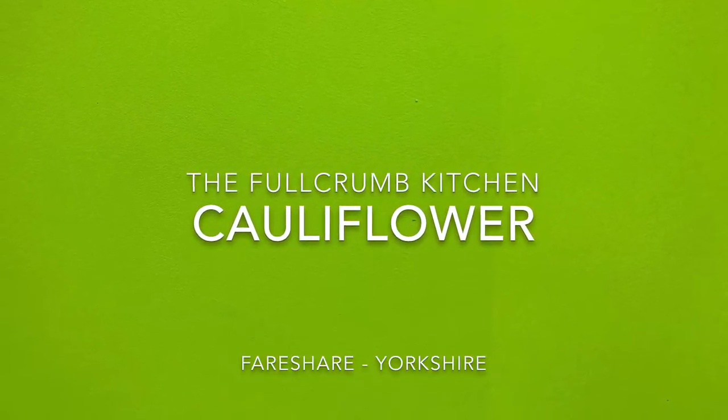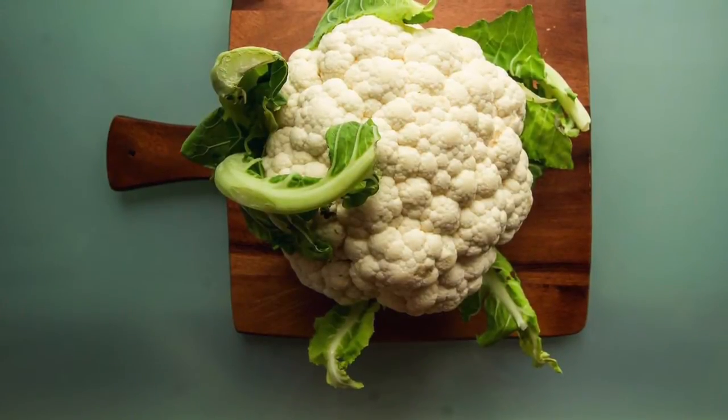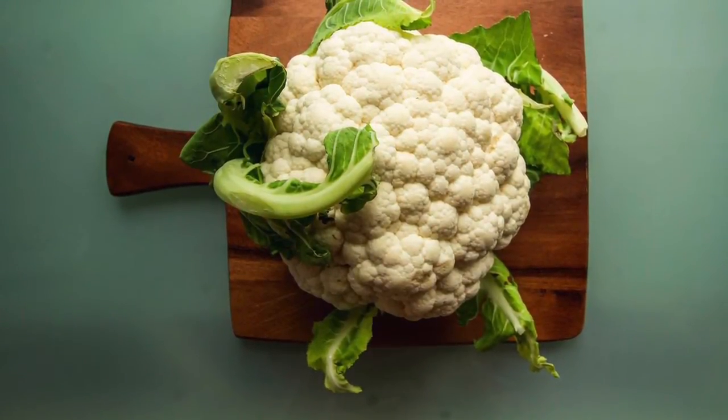Welcome back to the Fulcrum Kitchen. Today we're going to discuss cauliflowers. Cauliflowers are really versatile and high in fibre and also B vitamins.